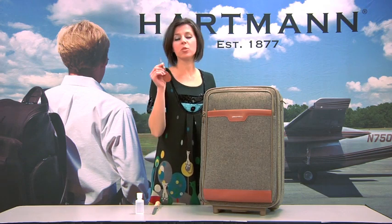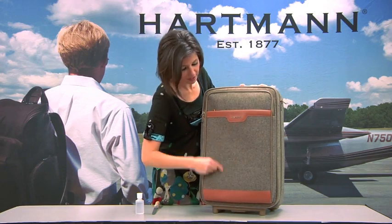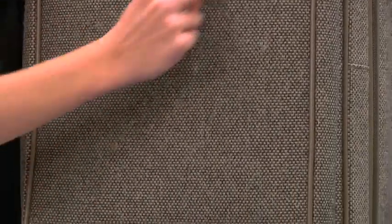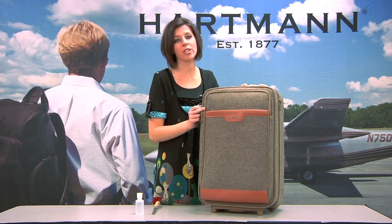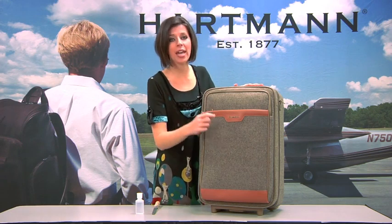The first demonstration is with just your average key. As you can see, there's no damage to your tweed product. There is a self-healing quality that tweed has that none of your other luggage in the industry has. You want to depend on your luggage, and tweed, you can depend on it.